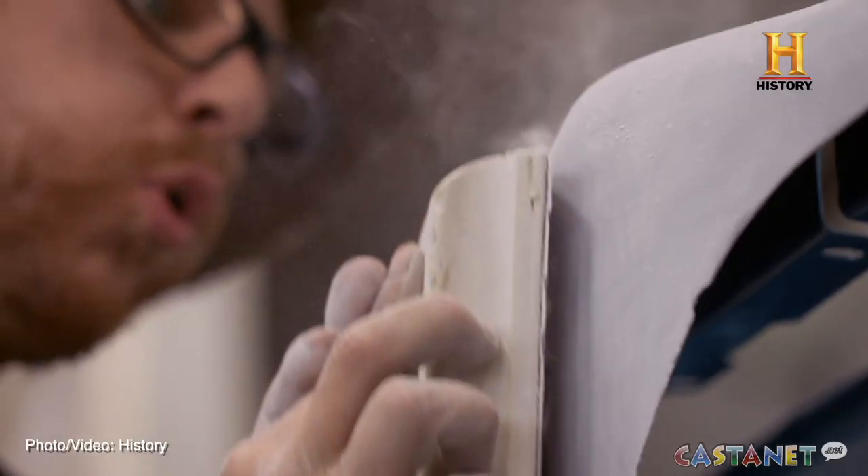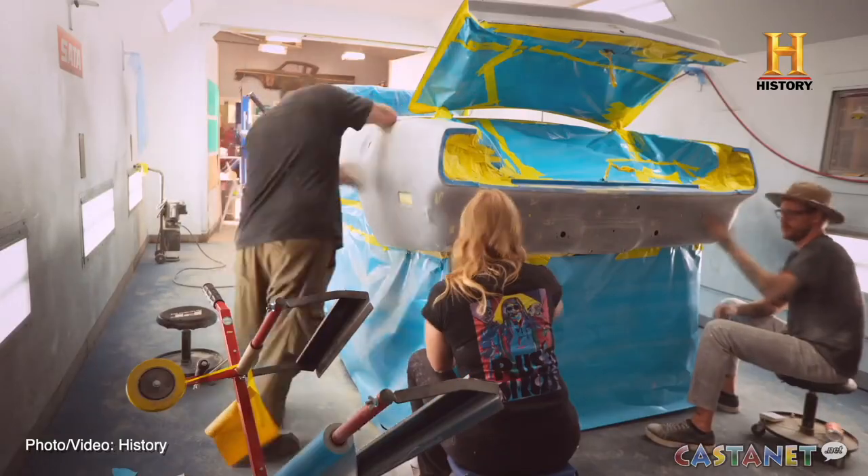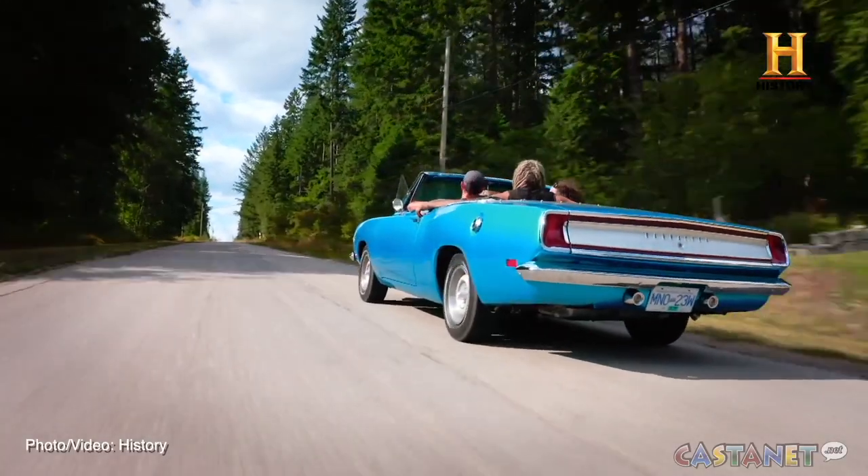Shelf said the COVID-19 pandemic had a huge effect on the car industry and getting parts in on time. The COVID thing's been a real challenge. The biggest challenge is getting parts and pieces — you can't find anything. You order a part that usually takes a day and you're lucky if you get it in a month. It's put a real damper on stuff. It's put everything we've done so far behind. It's been so very challenging.